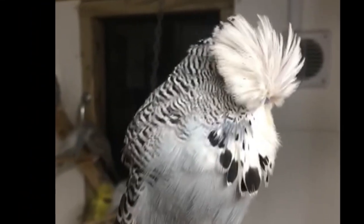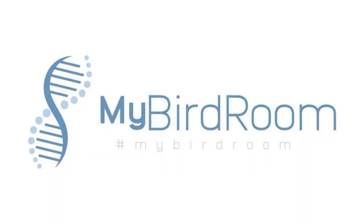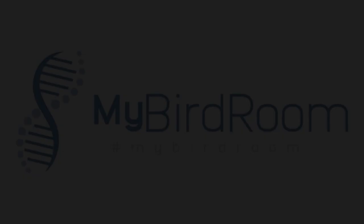Hello! You made it! We've been expecting you! My name is George and this is the MyBirdroomApp YouTube channel. Here we're going to bring you all the latest and greatest things Budgerigar.